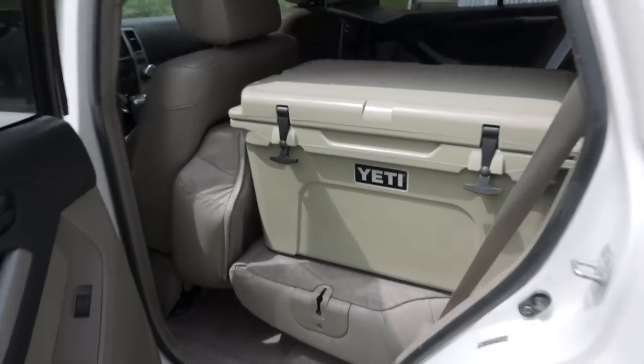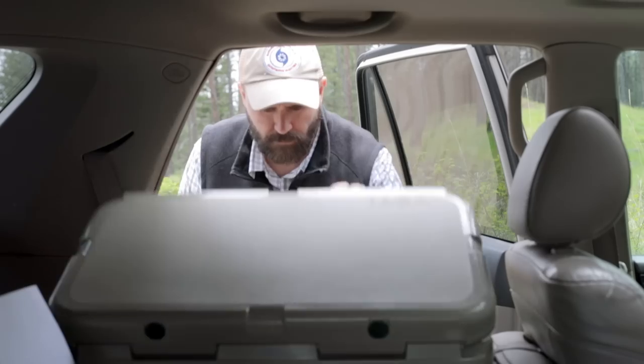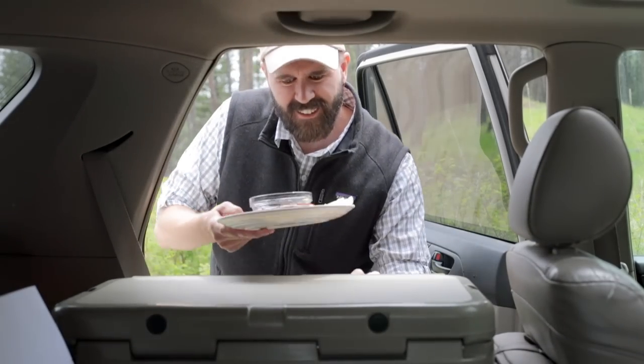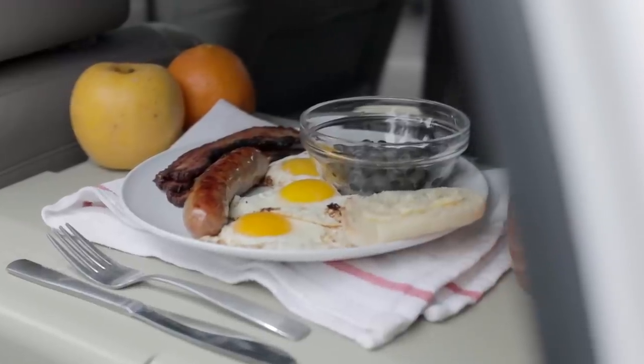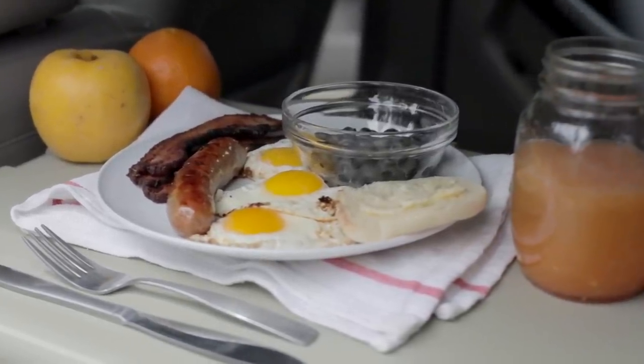Moving around behind the driver's seat, it's my Yeti cooler. I'd like to pause here and just talk about something that is incredibly important when you're working out in the summer heat — and that's a healthy breakfast of free range eggs, uncured bacon, berries, English muffin, and of course, freshly squeezed orange juice.